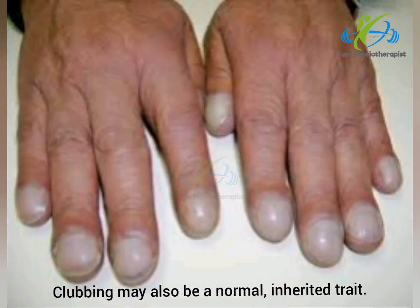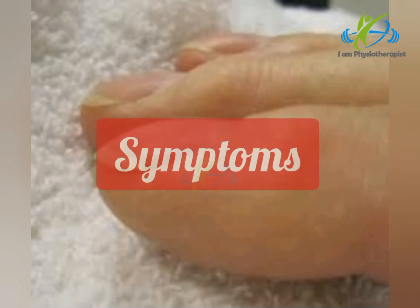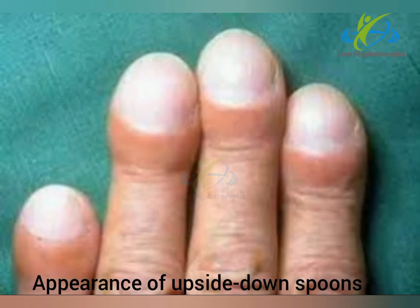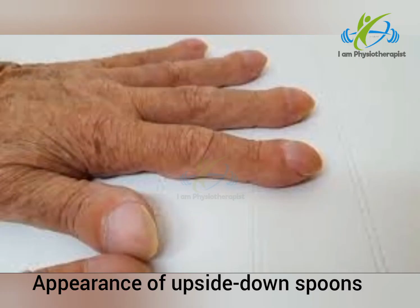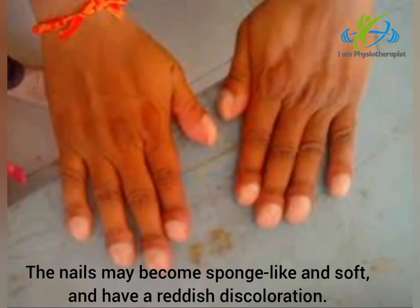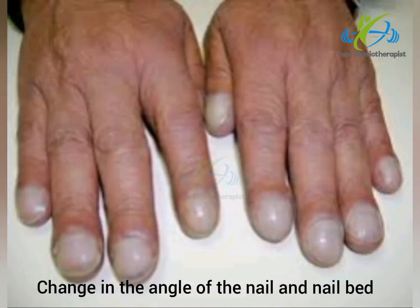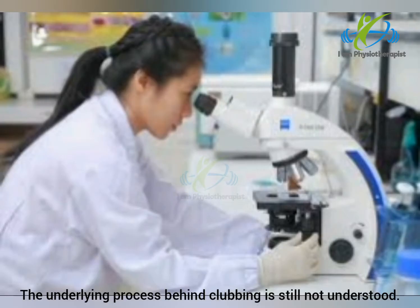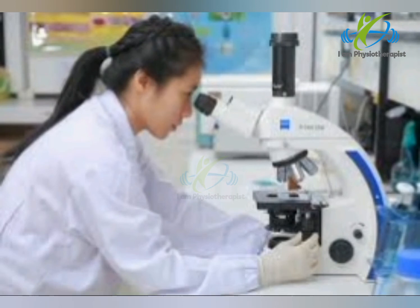Clubbing may also be a normal inherited trait. Symptoms of nail clubbing include the appearance of upside-down spoons; the nails may become sponge-like and soft, and have a reddish discoloration.